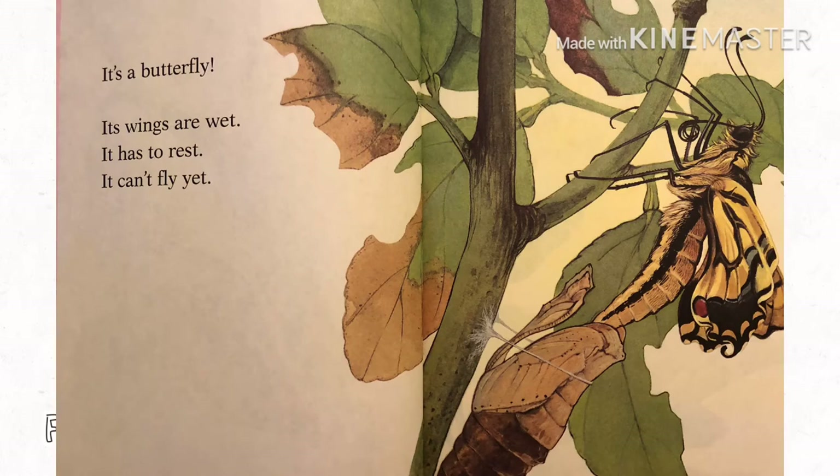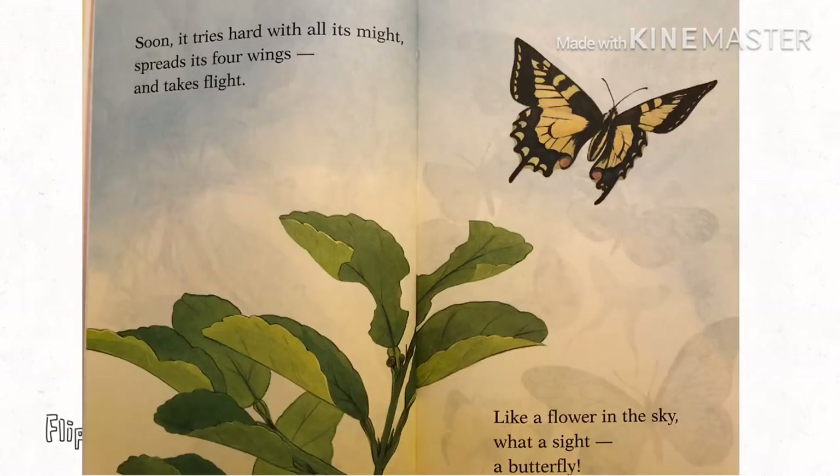It's a butterfly. Its wings are wet. It has to rest. It can't fly yet. Soon it tries hard with all its might. Spreads its four wings and takes flight. Like a flower in the sky. What a sight. A butterfly.